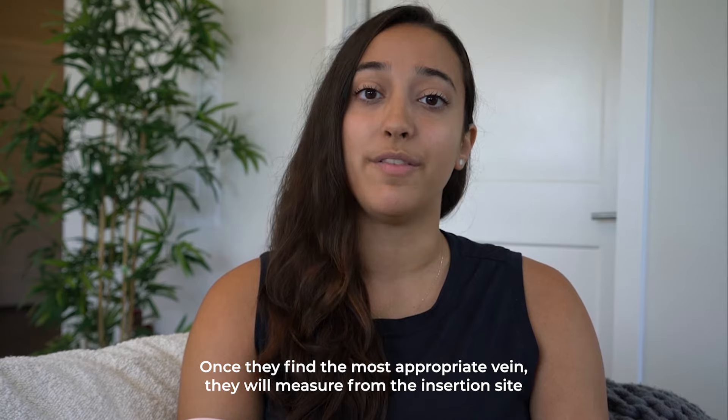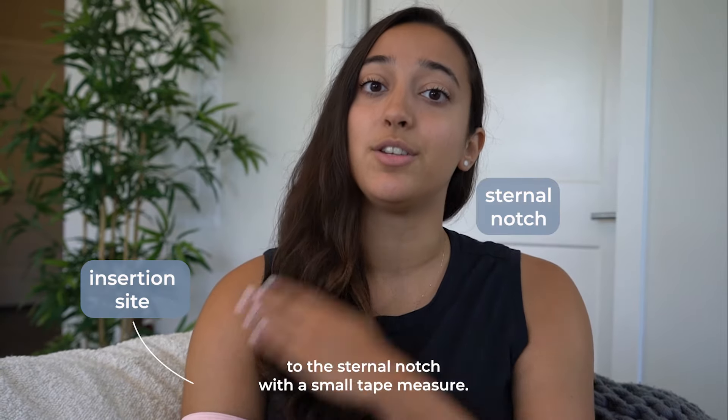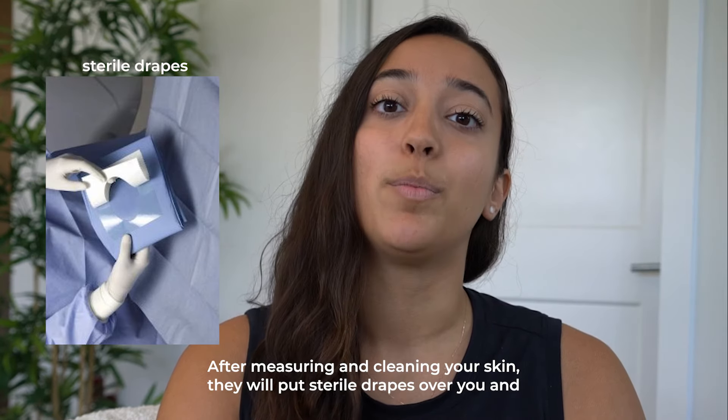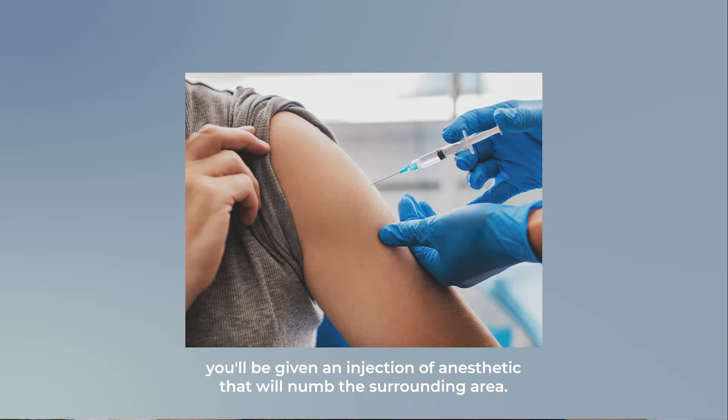Once they find the most appropriate vein, they'll measure from the insertion site to the sternal notch with a small tape measure. After measuring and cleaning your skin, they will put sterile drapes over you and you'll be given an injection of anesthetic that will numb the surrounding area.